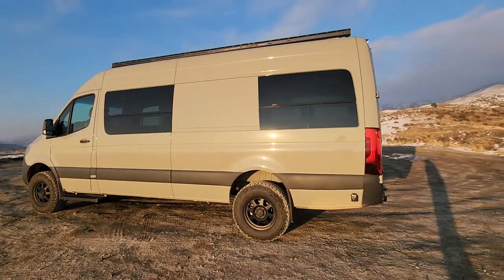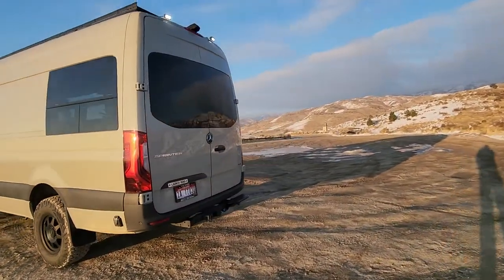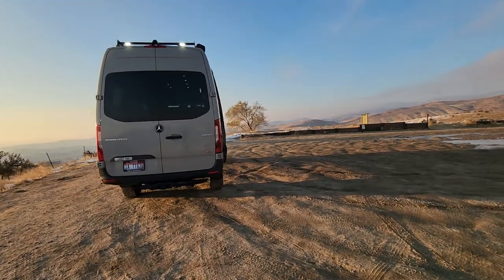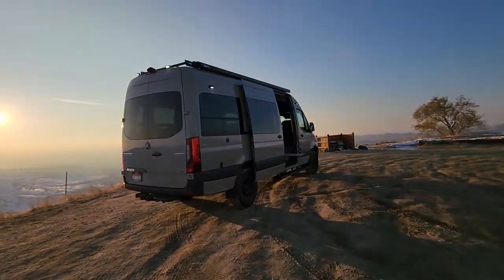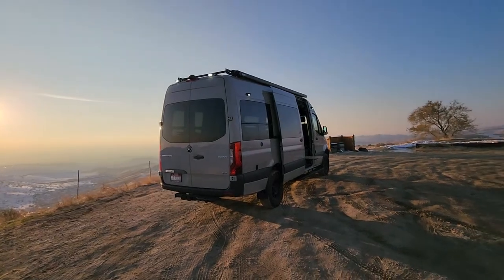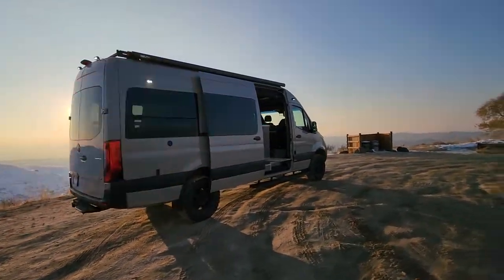It turned out awesome — love the colors. We started our company van and it's going to be pretty much the same color, a 170 stone gray, but with a ton of exterior gear on there. Hopefully we get that going, but customers are priority so my van's on the back burner. Plus I already have a van that I get out with and enjoy.